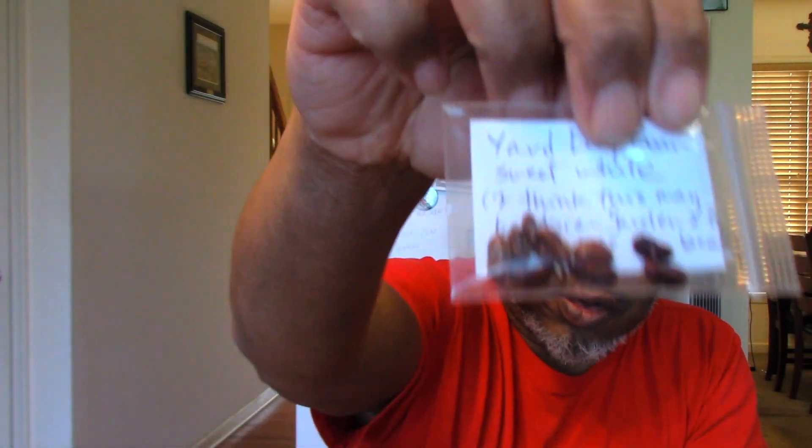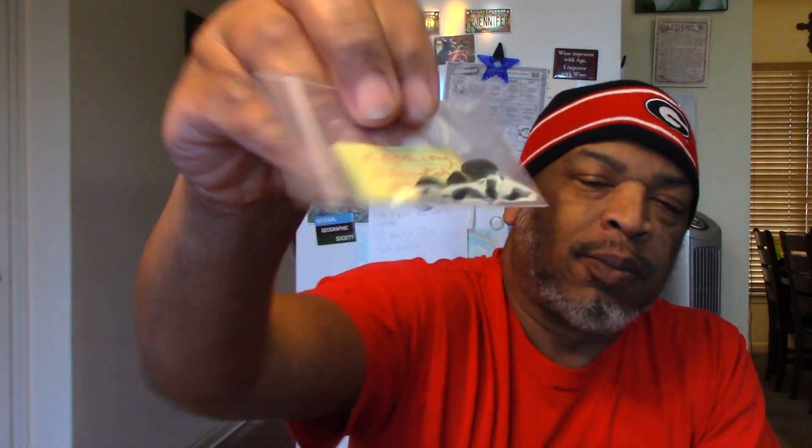We've got some yard long beans — sweet white. I don't think we've ever grown those, but we do love yard long beans. We've got purple and green already starting downstairs. We've also got an extra long luffa, or patola as it's called in Tagalog. We've grown luffa before and we'll enjoy growing it again.